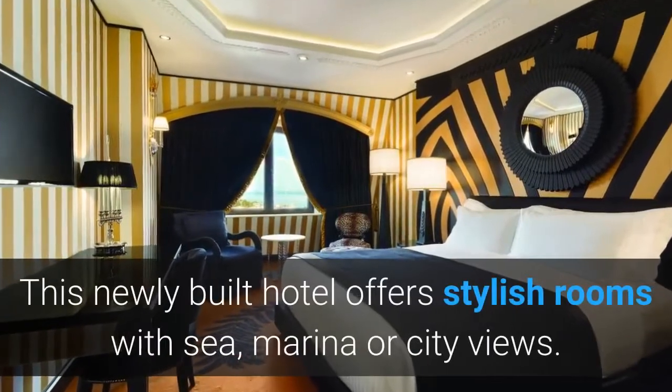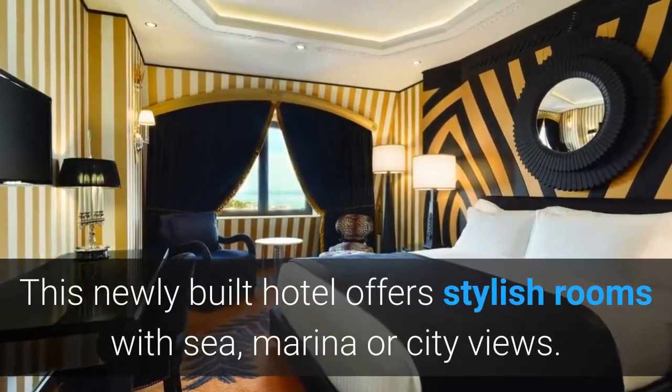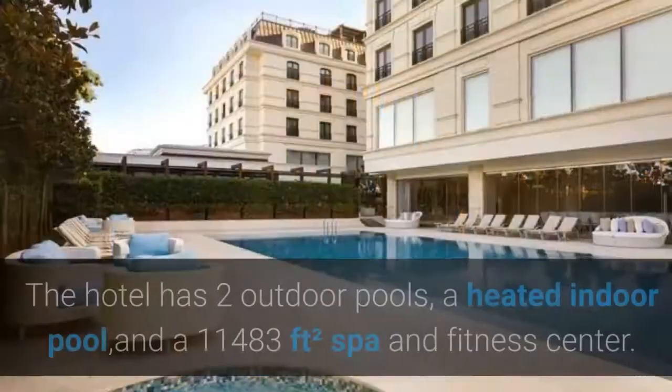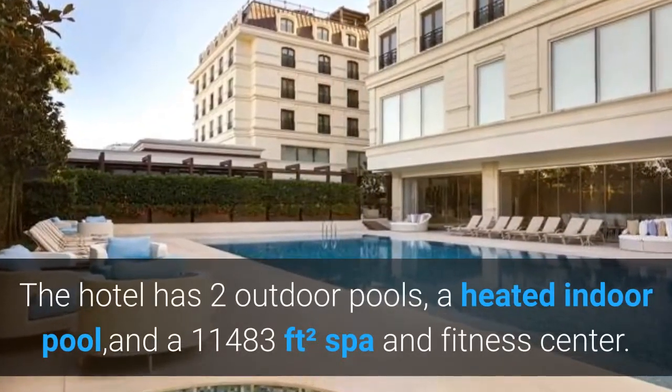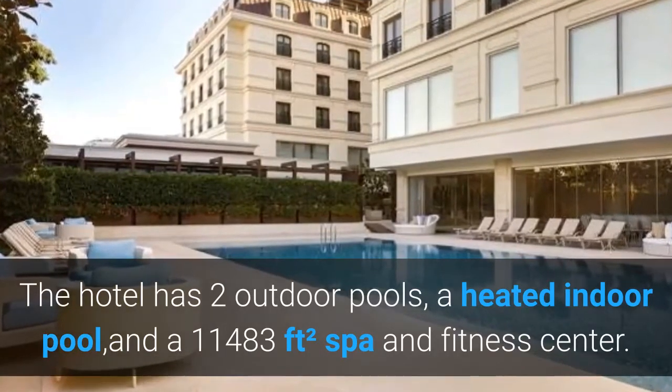This newly built hotel offers stylish rooms with sea, marina or city views. The hotel has two outdoor pools, a heated indoor pool, and an 11,483 square feet spa and fitness center.